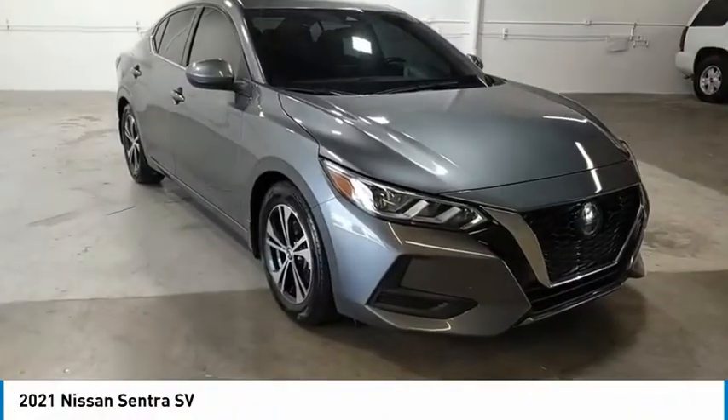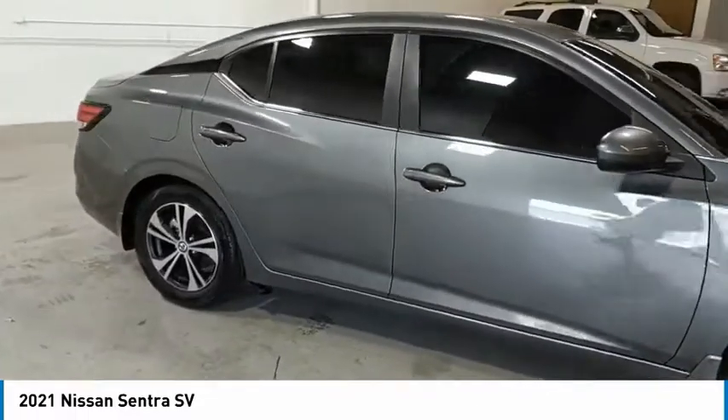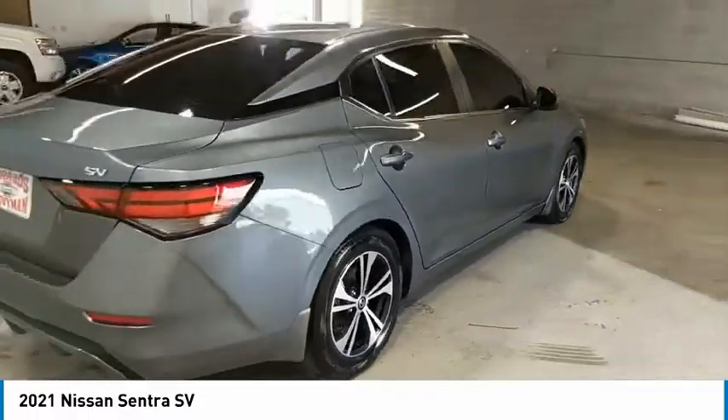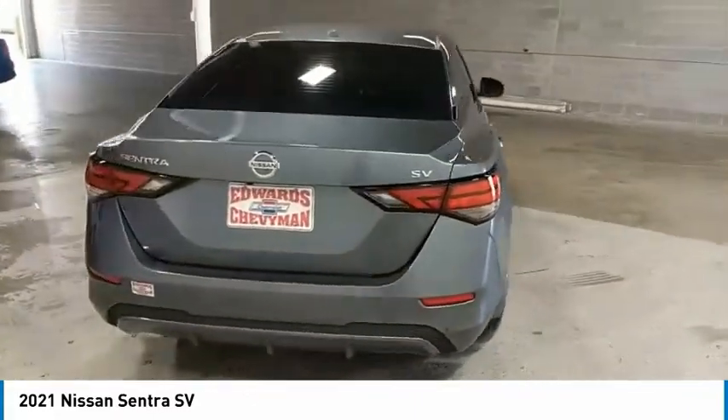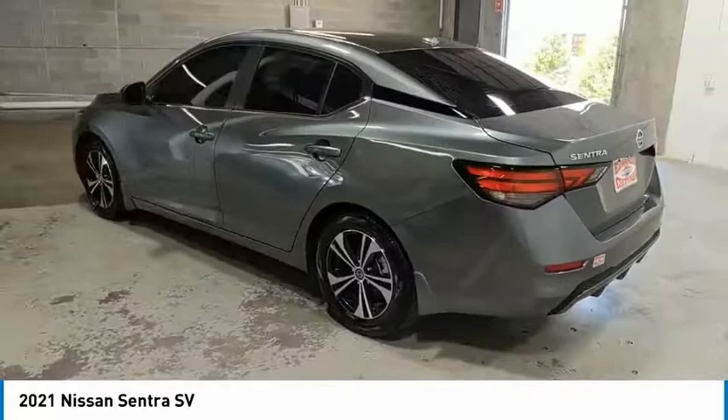Take a ride in the 2021 Sentra. With its spacious and versatile interior and stellar fuel efficiency, the Nissan Sentra is the obvious choice for anyone who wants to enjoy a stylish and comfortable ride. Here are some of this vehicle's great options.